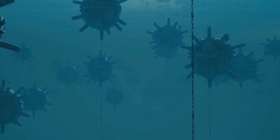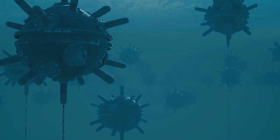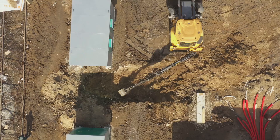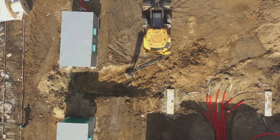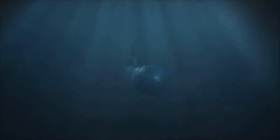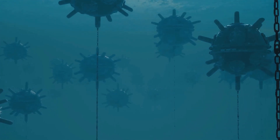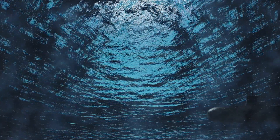The cable itself is a complex assembly of conductive materials, insulation, and protective layers, designed to withstand the immense pressure and harsh conditions of the ocean floor. The process of lowering the cable is slow and meticulous. A plow-like device, aptly named the sea plow, is used to create a trench on the seabed. As the ship moves forward, the cable is fed into the trench carefully and precisely. The sea plow is guided by remote-operated vehicles and monitored by deep-sea cameras — a dance of technology and precision.